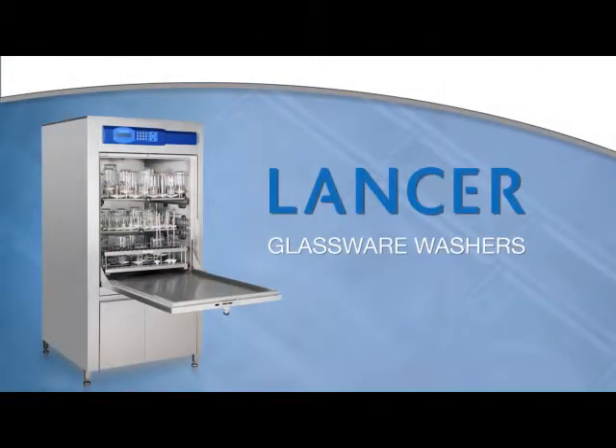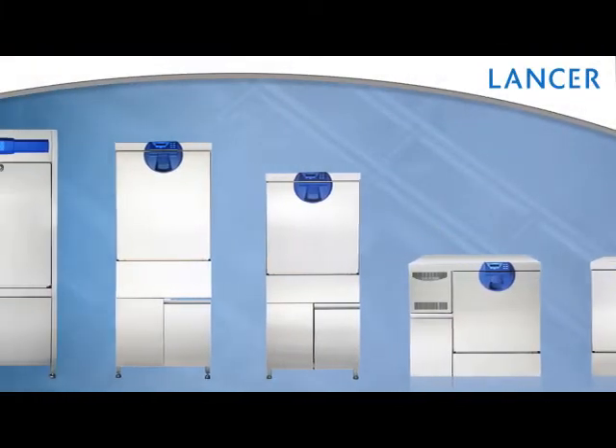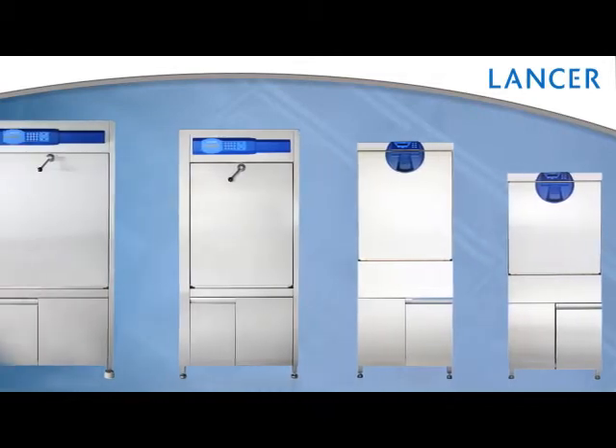Lancer glassware washers — glassware washing made easy. For over 40 years, Lancer has been the industry leader in providing effective solutions for washing applications in the scientific community.